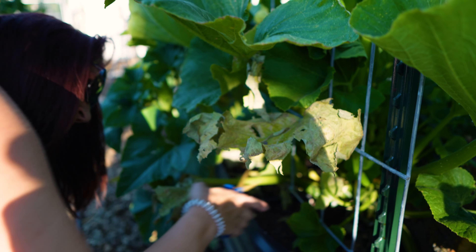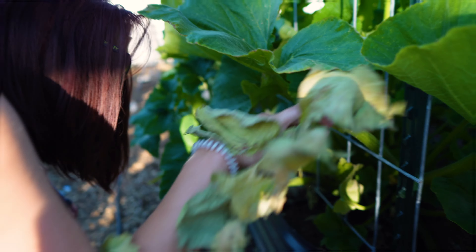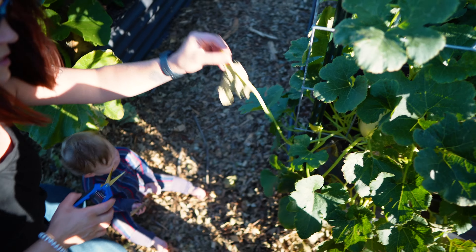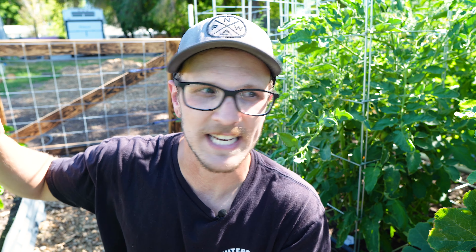As for diseased plants — unhealthy plants, all those different things — if you think a plant or a section of a plant or even a leaf might have a disease, remove that leaf, remove that branch, remove that piece of the plant you feel is diseased. If you feel like the whole plant is diseased, remove it, pull it out of your garden, get rid of it. You don't want those diseases to spread. I know it kills us inside to get rid of plants we worked hard to grow, but it's better than losing half of the rest of your garden to a disease.